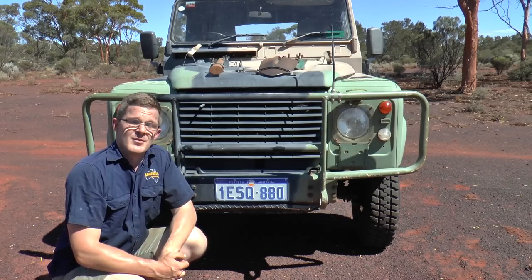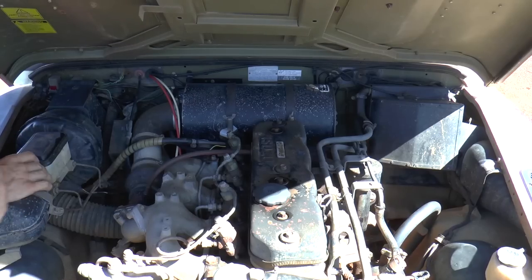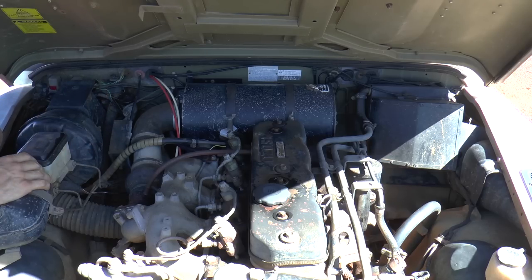Let's have a look under the bonnet and see the mighty powerhouse of the Land Rover Perenti. This is a 3.9-litre Isuzu motor — I know, shock horror. The reason it's an Isuzu rather than the two-and-a-quarter-litre Land Rover motor is quite interesting. One of the specifications the Australian Army had was that the vehicle had to have a three-litre diesel engine, which the two-and-a-quarter just didn't have enough power for.